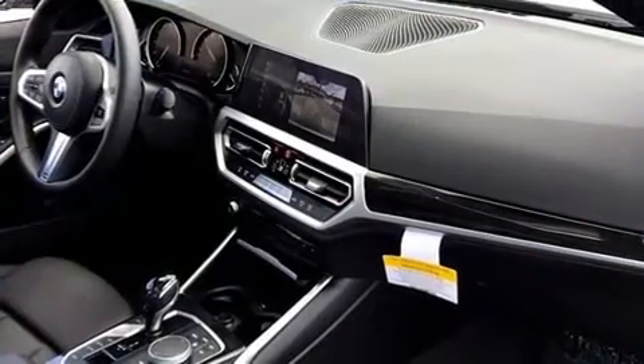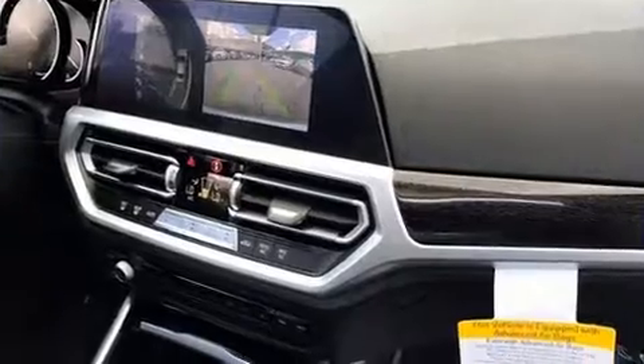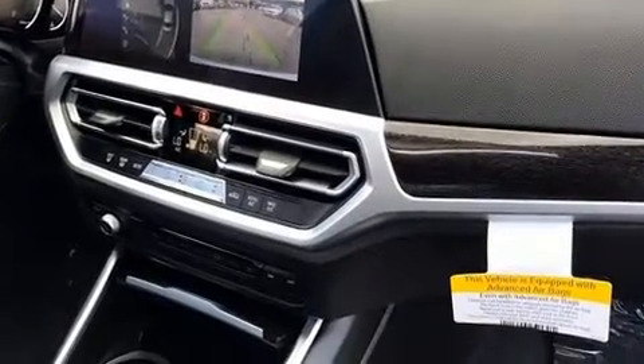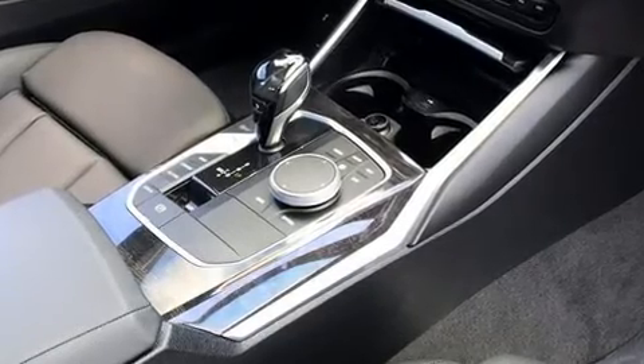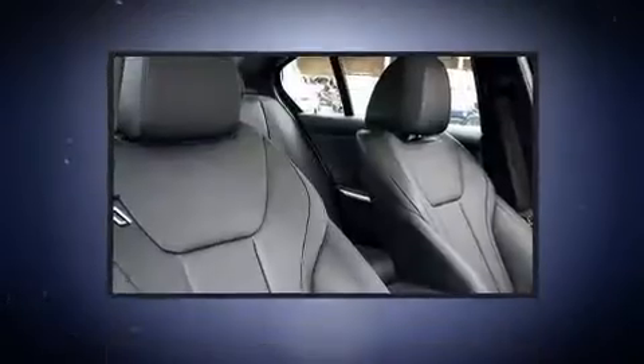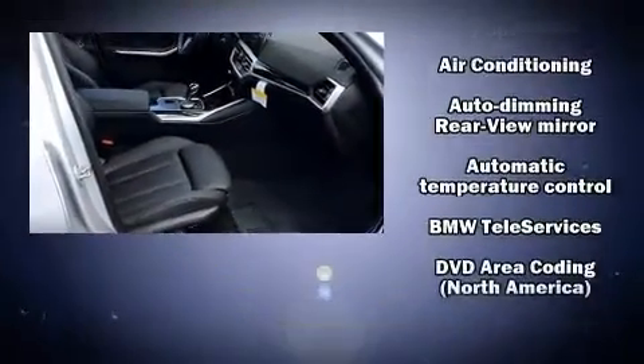BMW prioritized fit and finish, as evidenced by front and rear reading lights, a leather steering wheel, automatic dimming door mirrors, fully automatic headlights, and power seats. Everything is where it ought to be, from the dashboard controls to the door locks and window controls. For drivers who enjoy the natural environment, a power moonroof allows an infusion of fresh air.